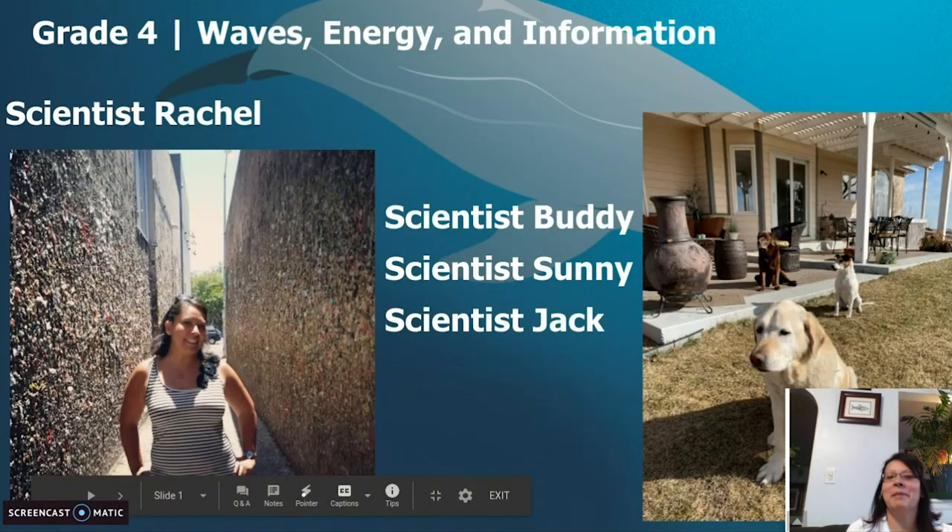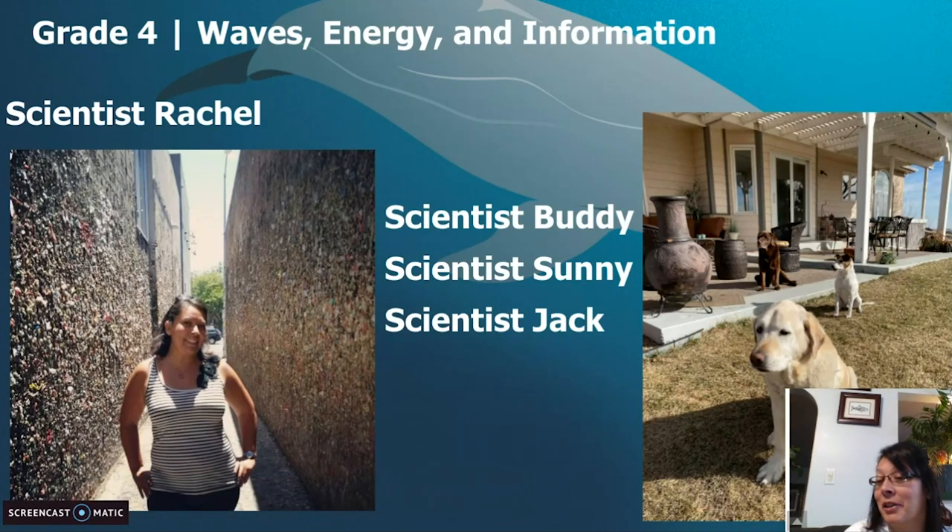Good morning, my fourth grade scientists. I am scientist Rachel. I am back with my scientist assistants, my little helpers, Buddy, Sunny, and Jack. We are still in Waves, Energy, and Information.